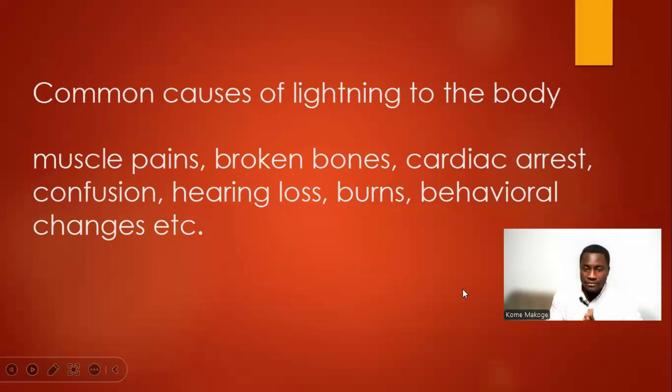Some common effects of lightning on the body include muscle pains, broken bones, cardiac arrest, confusion, hearing loss, burns, behavioral changes, and more.